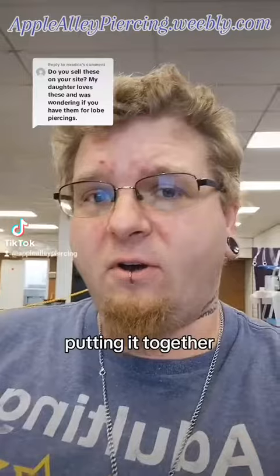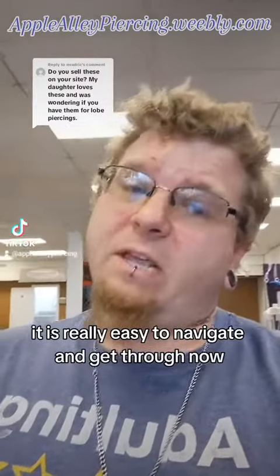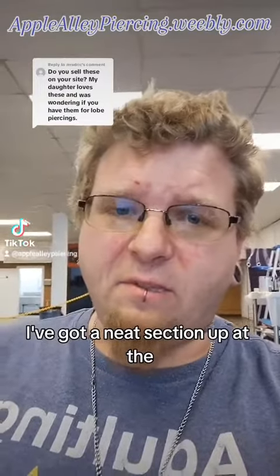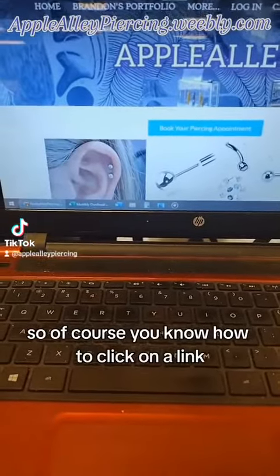I've worked really hard on it and it is really easy to navigate and get through now. I've got a neat section up at the top — I'll just show you, of course you know how to click on a link.